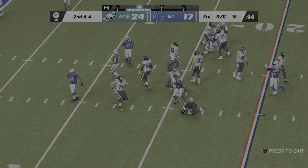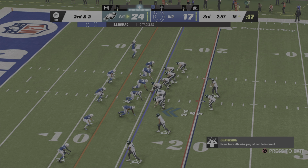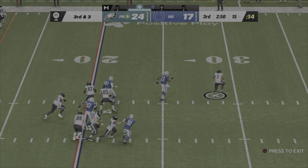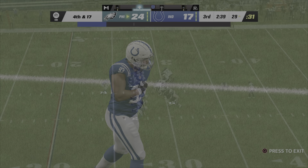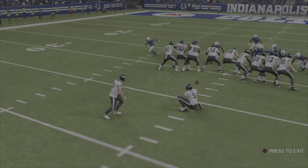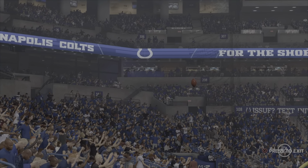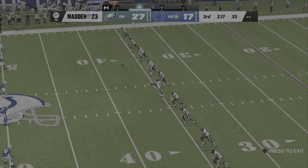Second down, Sanders not as successful — back to the line of scrimmage. On third and short, Hurts escapes the pressure but can't find anywhere to go and goes down. Hurts is off and on comes Jake Elliott for the Eagle field goal from 46 yards away — the kick by Elliott is good, extending their lead. An important three points: adding to the lead and letting the Colts know you're not going to just take over in the second half.